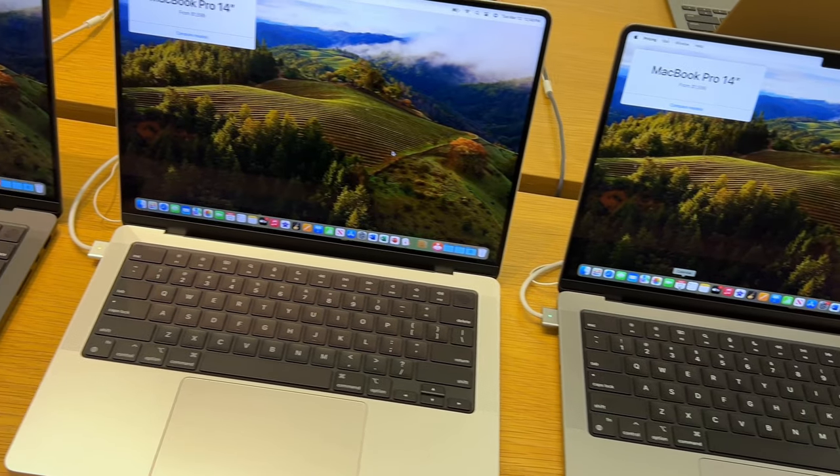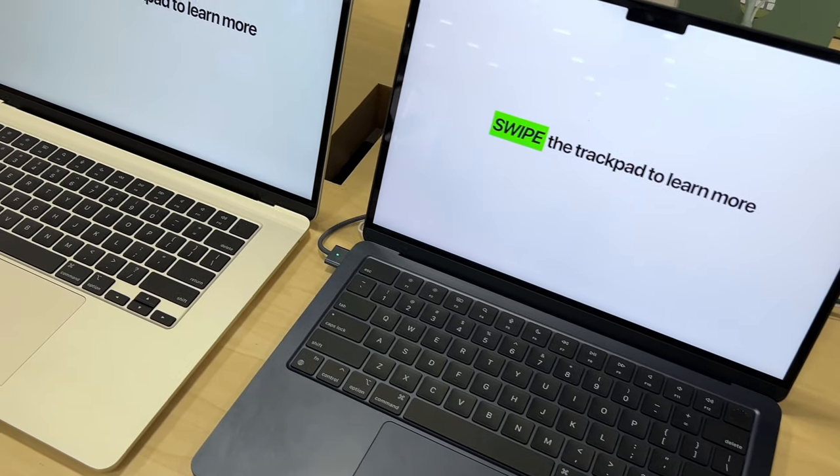Let's talk about the colors because this is a fun one. We have silver, space gray, space black, starlight, and midnight.